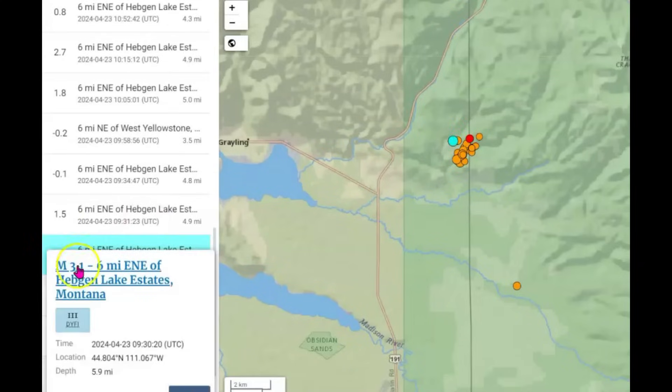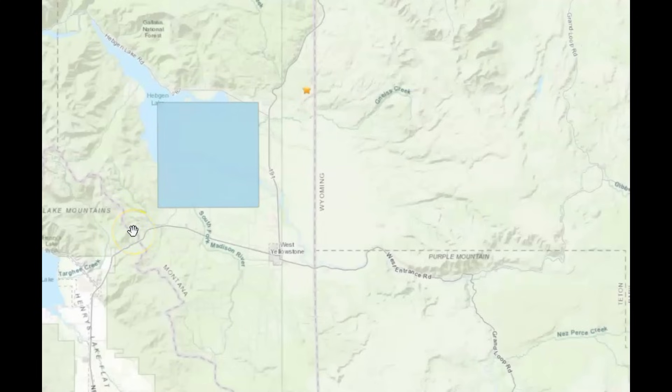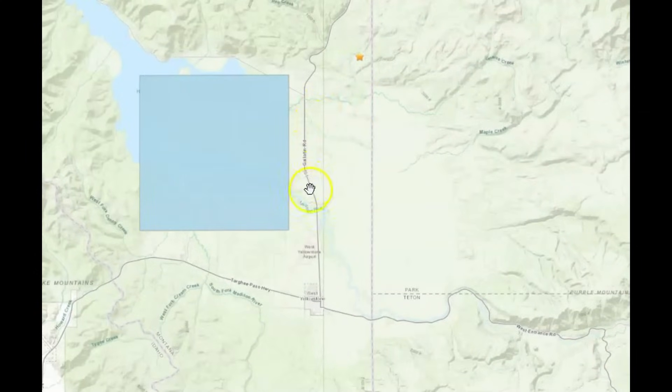They're now saying it's a 3.1. Originally they said it was a 3.0. An intensity level of three — there is one felt report sent into USGS. Intensity level three means it was felt noticeably indoors, not always recognized as an earthquake. Standing autos would have been rocking slightly, vibration like a passing truck. This earthquake swarm started about 3:30 AM local time. Here you can see Hedgen Lake — someone over there said they felt it.